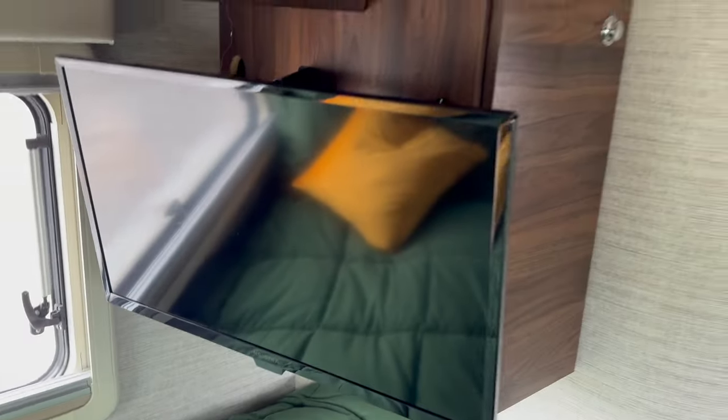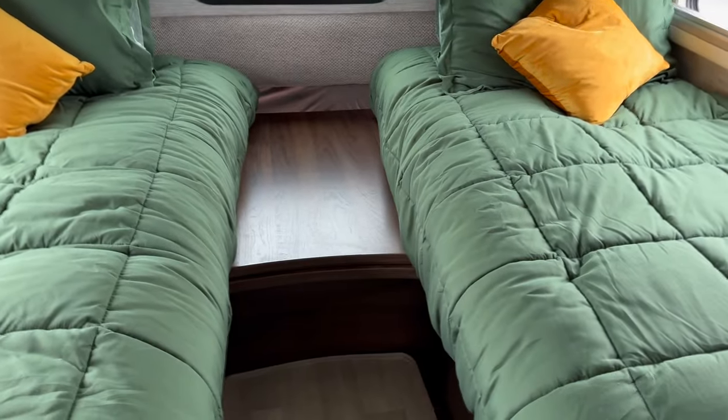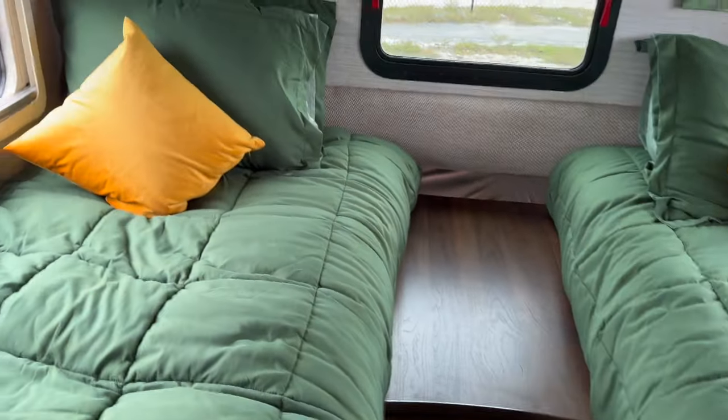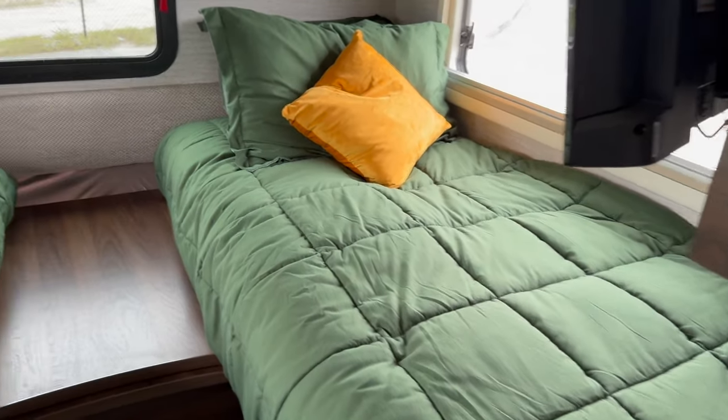There's another television here. Let's talk about the mattresses — you've got two twins. The middle section slides out so you can make it into a king. The beds originally had foam inside and were hard, but we spent about $1,200 putting custom mattresses in here, as comfortable as you can get for an RV. We've already done that upgrade for you.